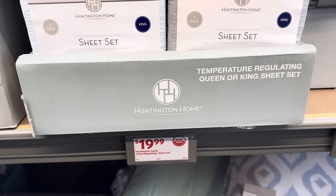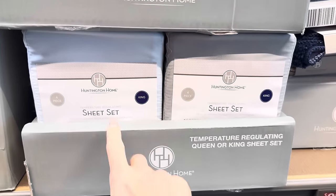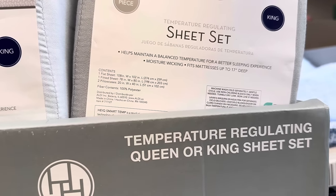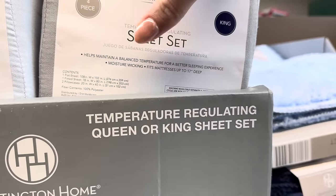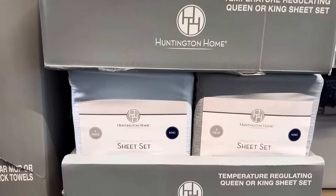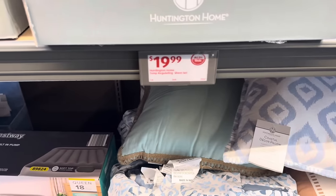Feeling a little hot at nighttime? What about a temperature regulating king or queen sheet set for $19.99? Available in light blue and gray. This is a four-piece set — flat sheet, fitted sheet, and two pillowcases. Feels pretty soft and helps maintain a balanced temperature for a better sleeping experience. Fits mattresses up to 17 inches deep.